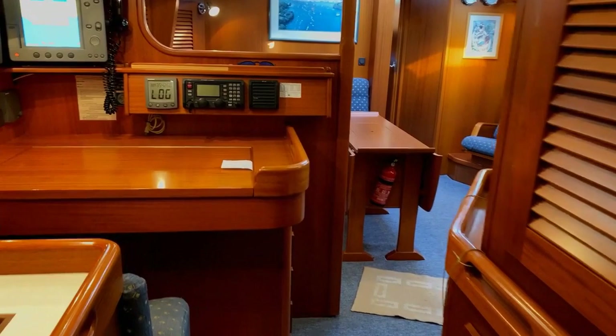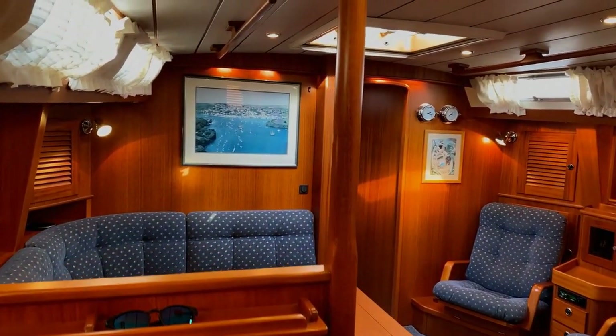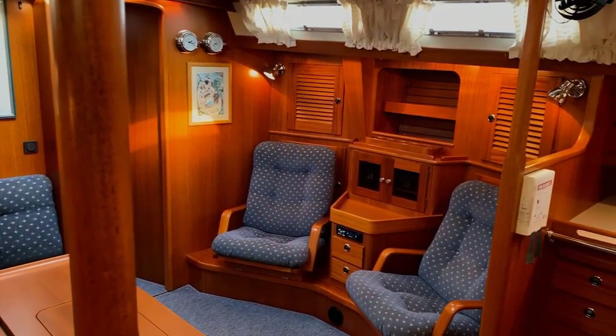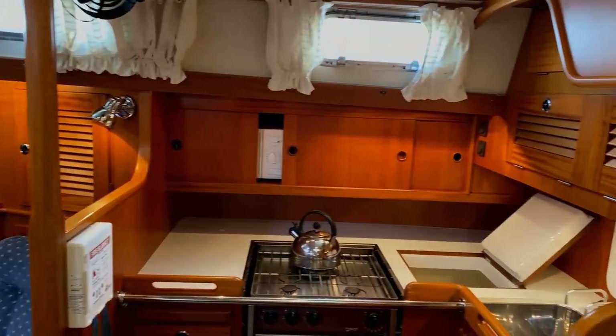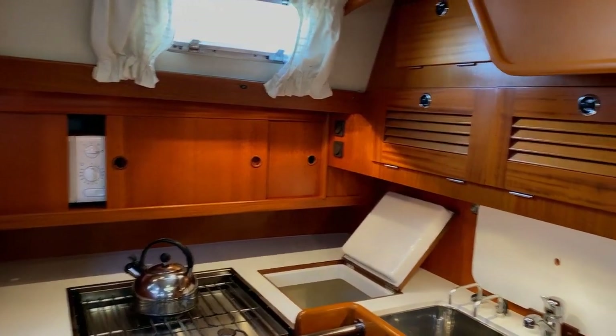Coming forward again to the saloon area - this is such a lovely space. It really is worthwhile having another quick sweep around. All these areas can be used: the seating, the galley, the chart table can all be used simultaneously and yet people can still flow through the boat. You can just see a microwave peeking out from the galley cupboard there.